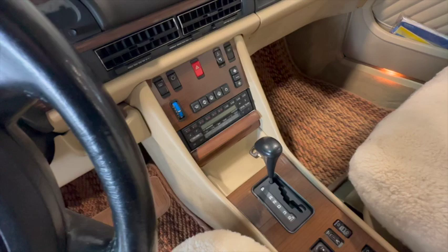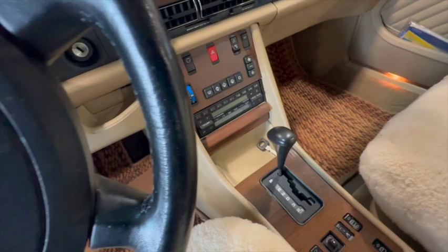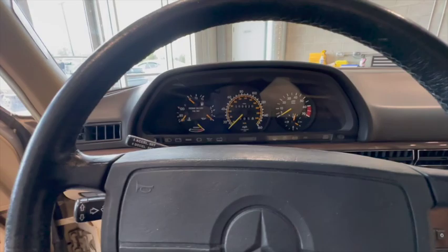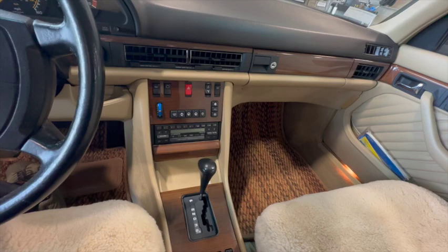The AC is weak and it hasn't been converted to R134, so it's the old refrigerant. If you want AC you're going to have to tackle that — I don't worry about it too much in Calgary. The dash is uncracked, showing 69,626 kilometers. The door panels are all nice. The sunroof works. As far as I know, everything works.